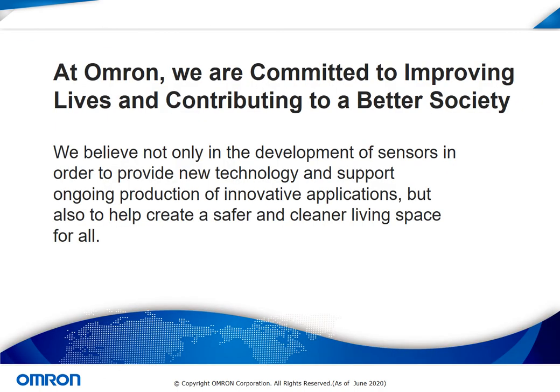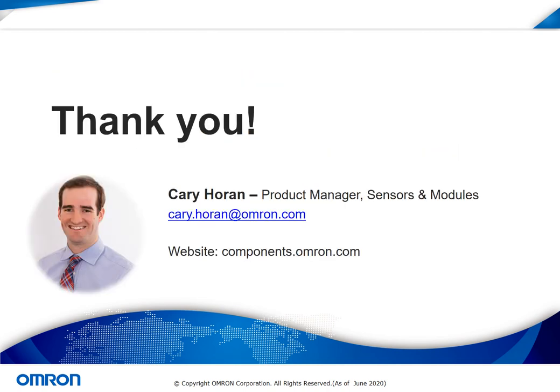At OMRON, we are committed to improving lives and contributing to a better society. We believe not only in the development of sensors to provide new technology and support ongoing production of innovative applications, but also utilize this technology to help create a safer and cleaner living space for all. Thank you for taking the time to sit through this presentation on touchless sensors. My name is Kari Horan, the product manager for sensors and modules at OMRON. To learn about these products and other components we offer, please visit our website at components.omron.com, where we have information on sensors, switches, connectors, and relays. Please be sure to visit the other modules we have to offer during this Sensors Innovation Week.